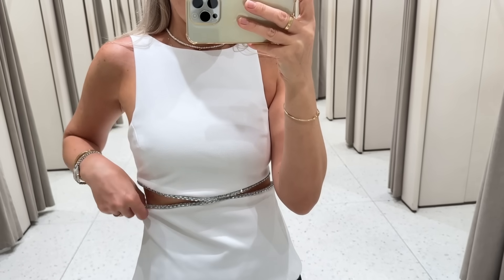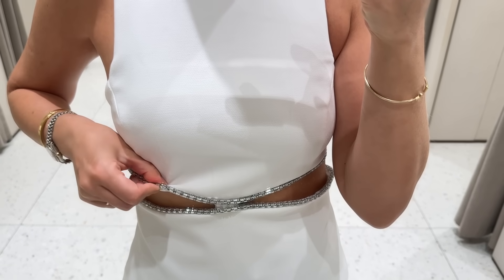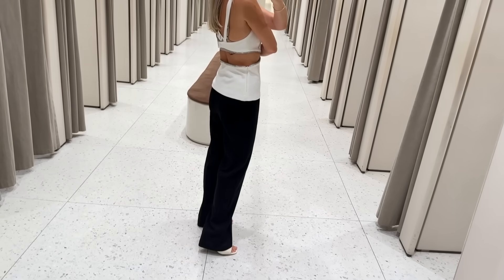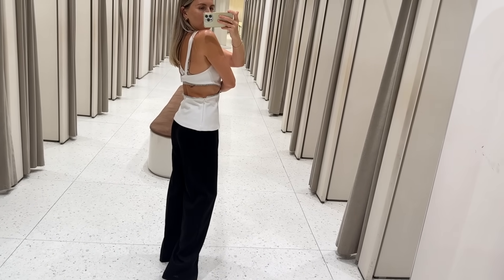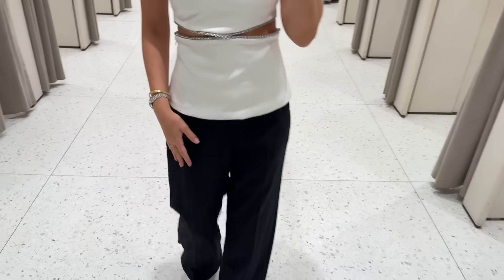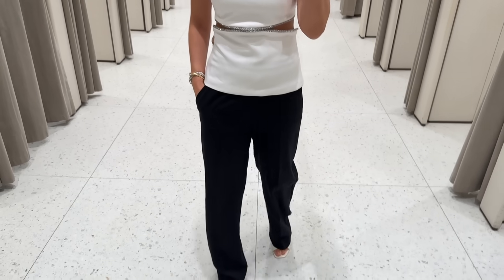This top has a crystal trim detail here and the back is more revealing. I chose to pair it with these linen trousers — of course it could also be worn with skirts and jeans.